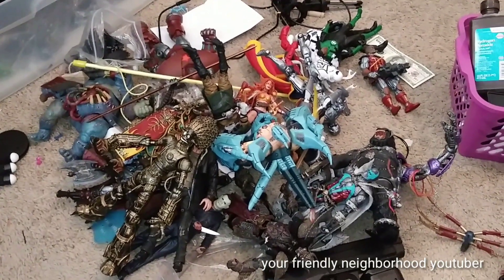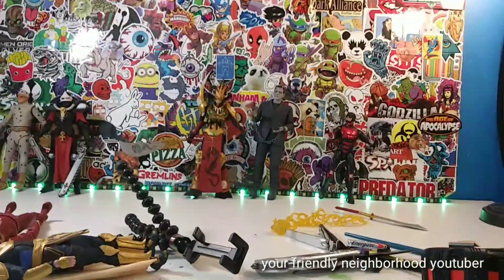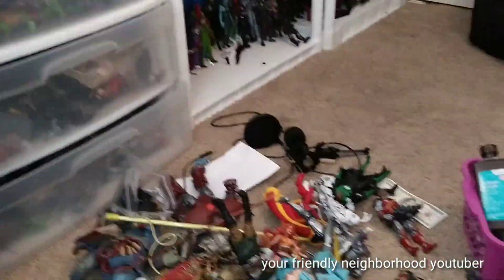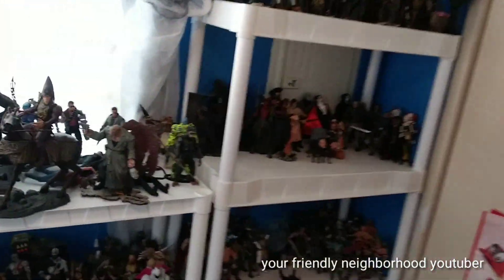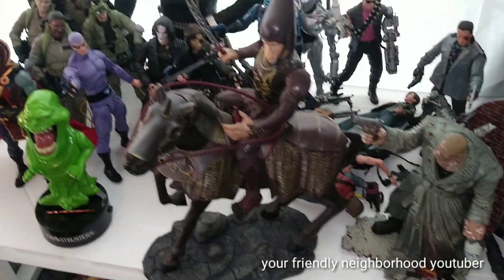A little bit of everything, man. DC. So yeah, I'm going to — as you guys can see, here's my review station right there. I'm gonna put a lot of these figures up on the shelf, do a little bit of rearranging. My NECA movie shelf is getting a little bit out of control — I need to do something about this shelf and arrange it a little bit better.